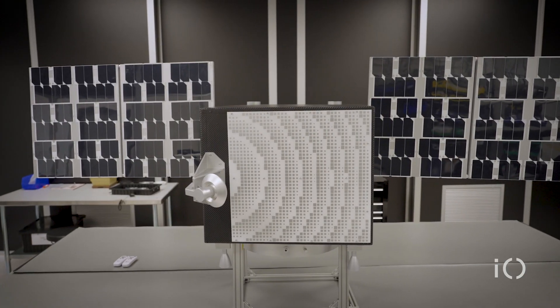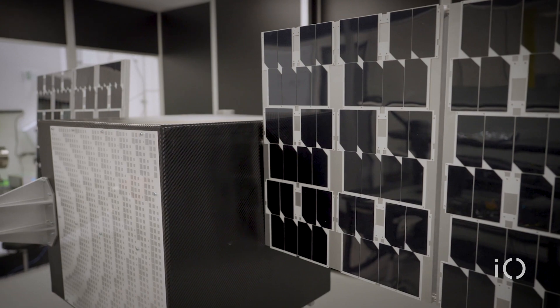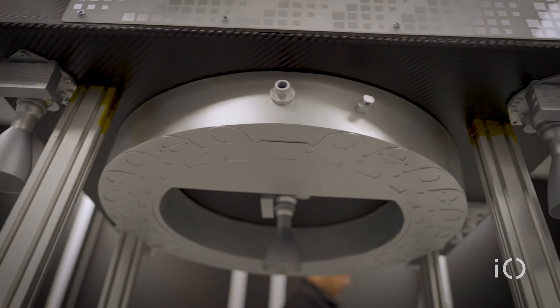This is just the model we're looking at. It's a 100 kilogram spacecraft, about two meters across fully deployed with solar panels, and you can see at the bottom the thrusters that will be firing.